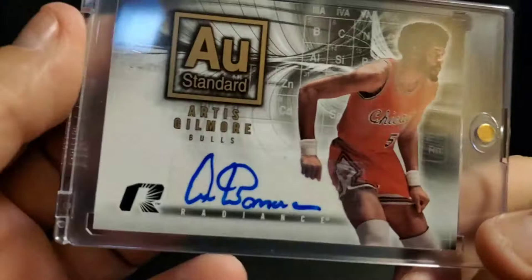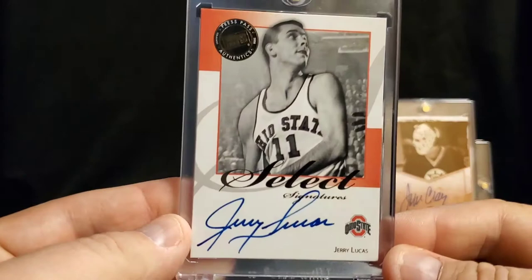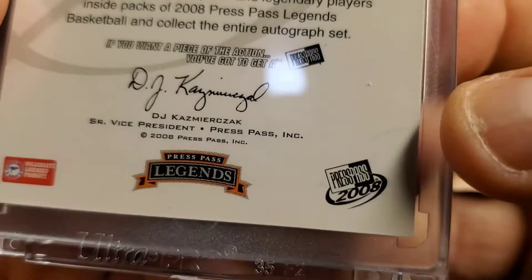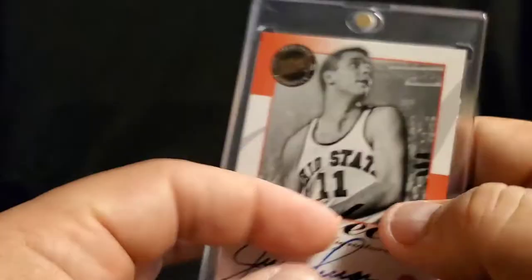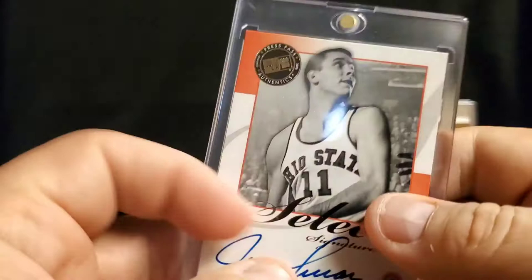Upper Deck — Artis Gilmore. Like I said, there's a bunch of NBA guys. Jerry Lucas of Ohio State. Good fodder for the table.